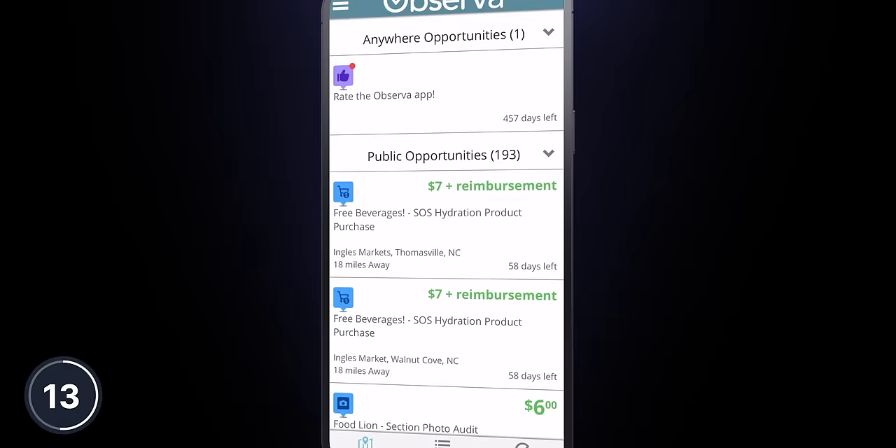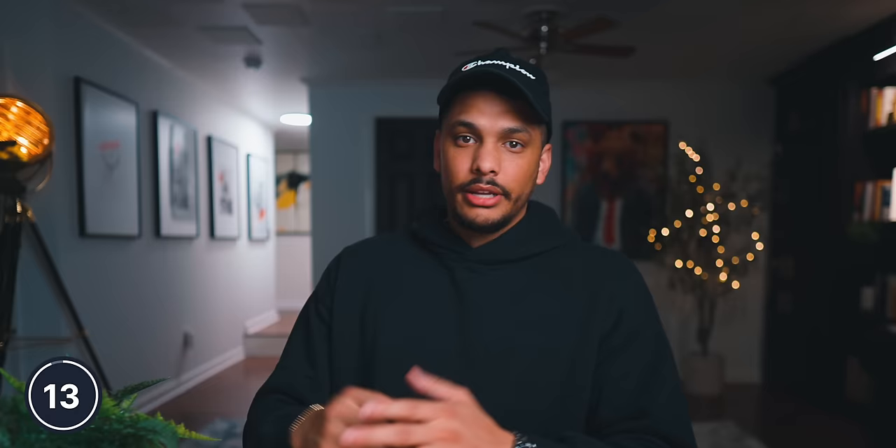Within the app, there would be directions telling you, for example, to take a picture of the shelf that has the bag of Lay's chips on it, and then you would take a picture and upload it. Every once in a while, the app will have secret shopper opportunities for you to go and eat somewhere or shop somewhere and get paid to do it. It's very easy money and the average job takes only about 20 minutes or less to complete, earning between $4 and $20 per job depending on where you're located. I'm going to give Observa a 2 out of 10 on the money scale.